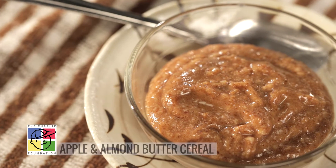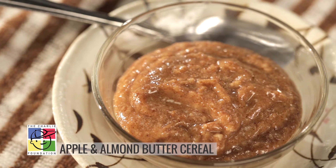If your mornings are as busy and hectic as mine are, you need a recipe that is quick and simple to prepare. I have a ketogenic breakfast that will have you out the door in no time. We're going to make apple and almond butter cereal.